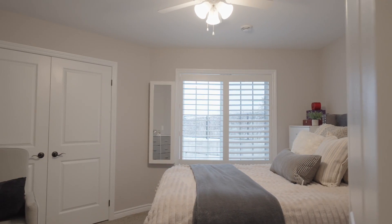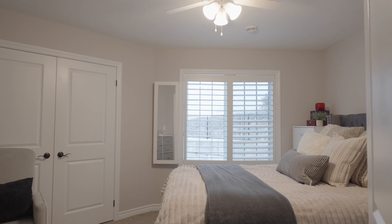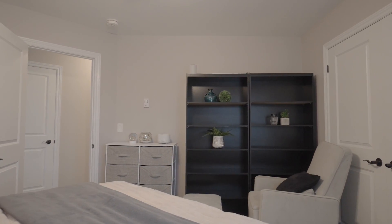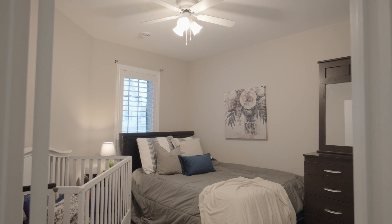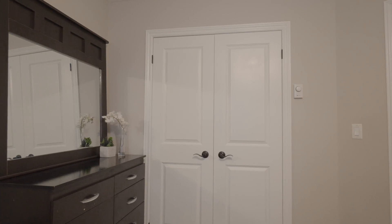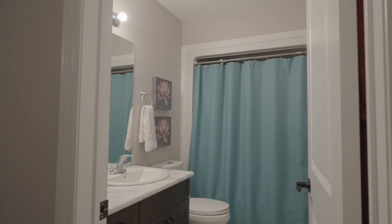There's a spacious primary bedroom, a good-sized second bedroom, and two bathrooms.